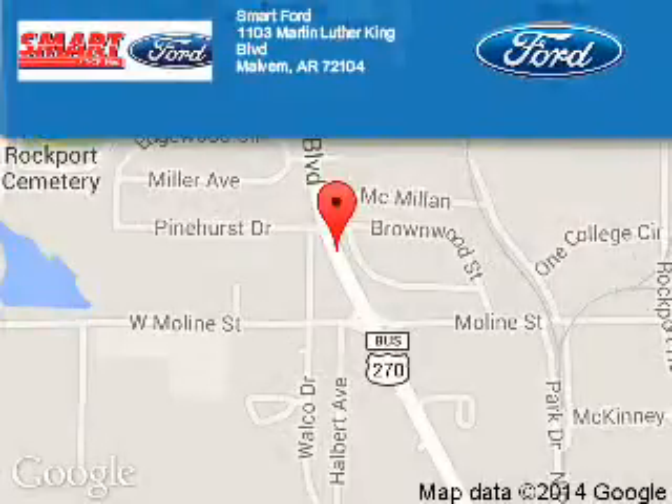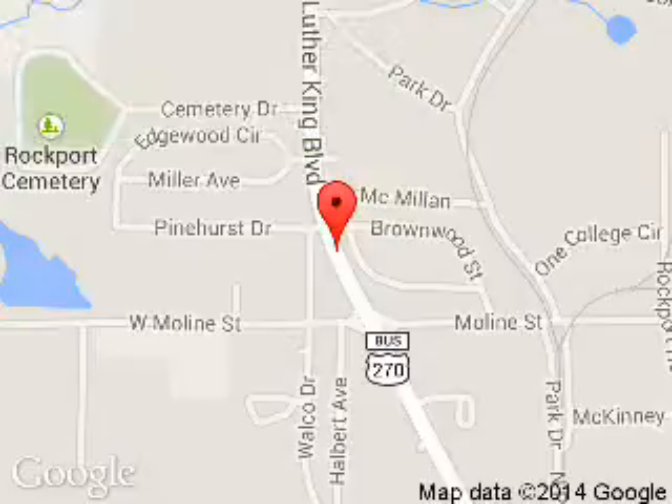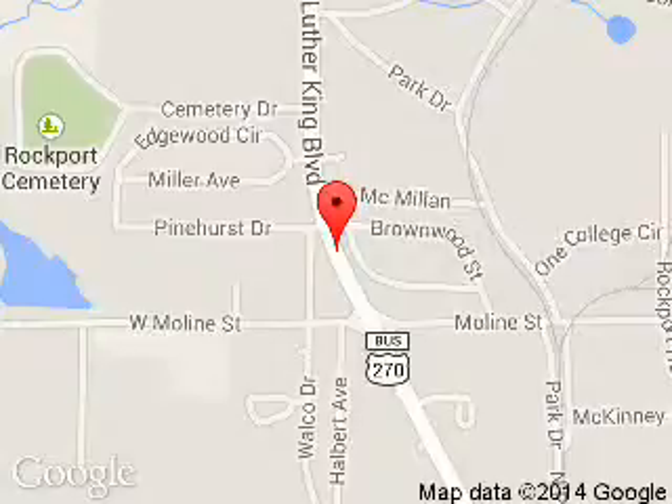Smart Ford is dedicated to doing everything possible to ensure that the experience you have selecting your next vehicle is a pleasant one. We are located at 1103 Martin Luther King Boulevard, Malvern, Arkansas, 72104. Start with us today.